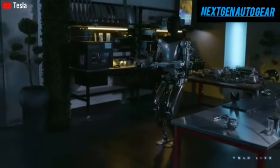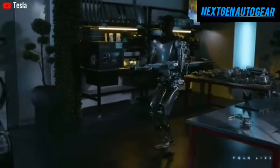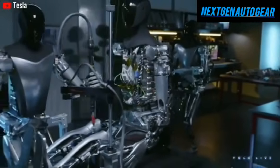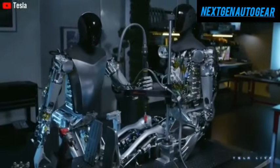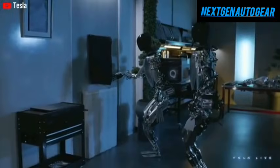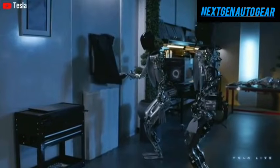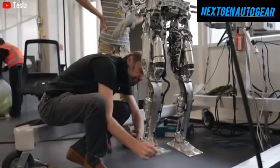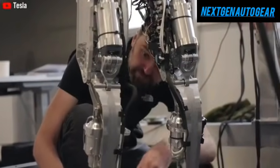Its advanced sensor and vision system will enable it to interpret human emotions and interact in a manner that enhances social integration with children and the elderly. Regarding availability, Tesla aims to produce between 2,000 and 10,000 units in 2025, primarily for internal factory use, and a rental program may also be introduced.